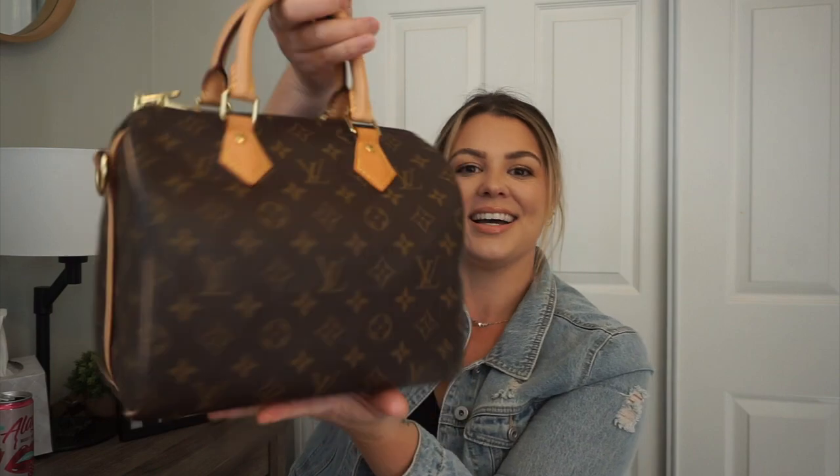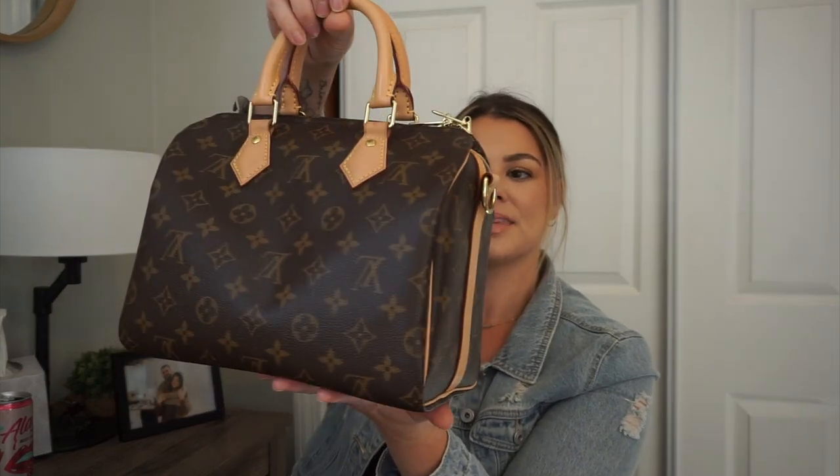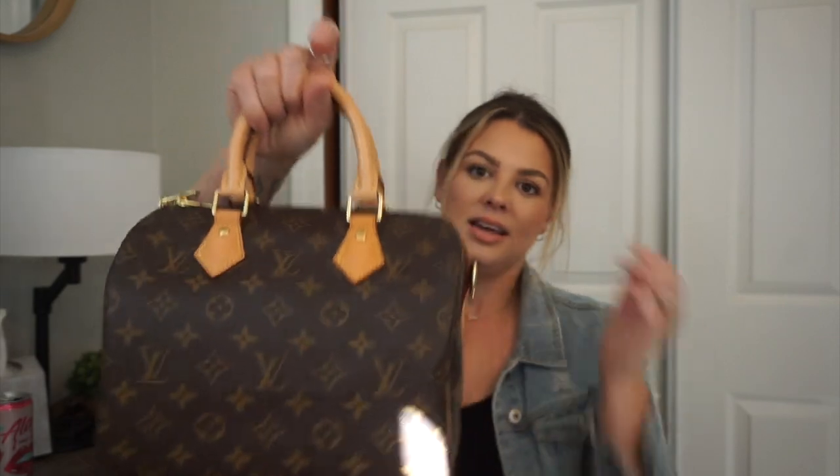So the Speedy B25 in monogram — it is beautiful. The dimensions are 9.8 inches in length, 7.5 inches in height, and 5.9 inches in width, so it is a really good size. Everyone used to talk about the opening being tight, and it is tight, but it's not to the point where you can't get in and out of the bag.